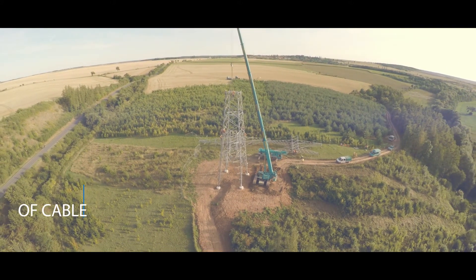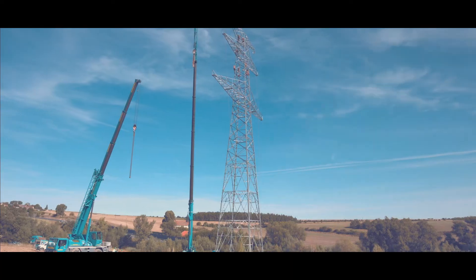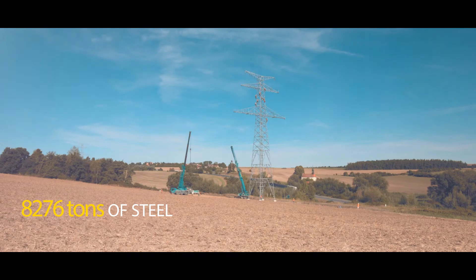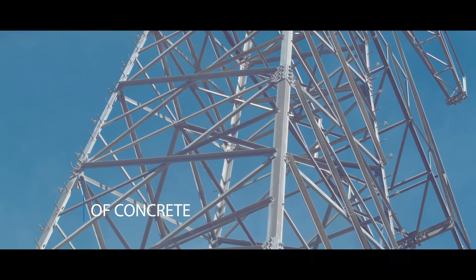The doubling of the lines required 1,764 km of cable, 196 km of Earth and combined cable, 8,276 tons of steel for the towers, and 19,335 cubic meters of concrete for the foundations.